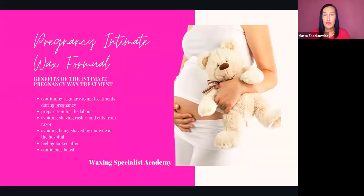Let's talk about the benefits of pregnancy intimate wax for clients. First, it's great that clients can continue their regular waxing that they've been doing before pregnancy. They're also getting prepared for labor, and it avoids shaving rashes and cuts from razors if they were attempting it themselves — asking husbands or friends — but also avoiding being shaved by a midwife. Clients feel looked after, and I think one of the most important benefits is the confidence boost: being ready, being looked after, and feeling like yourself.